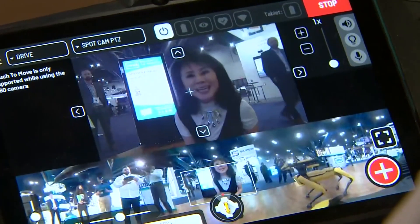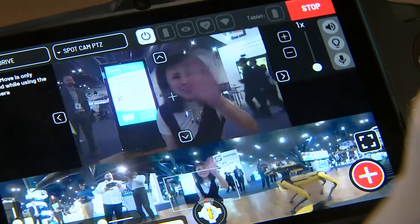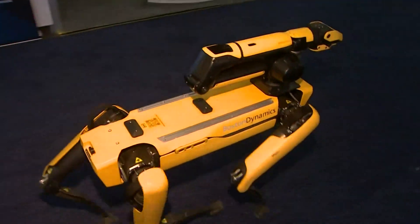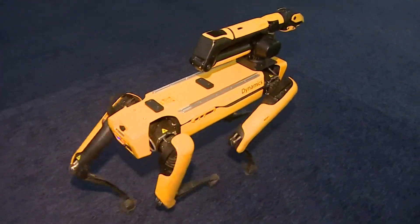We have a 30x zoom for seeing anomalies. He's got a camera on him. Hey, Spot. Can you see me? And so can a remote operator, say in Houston, who can see and hear what Spot does.